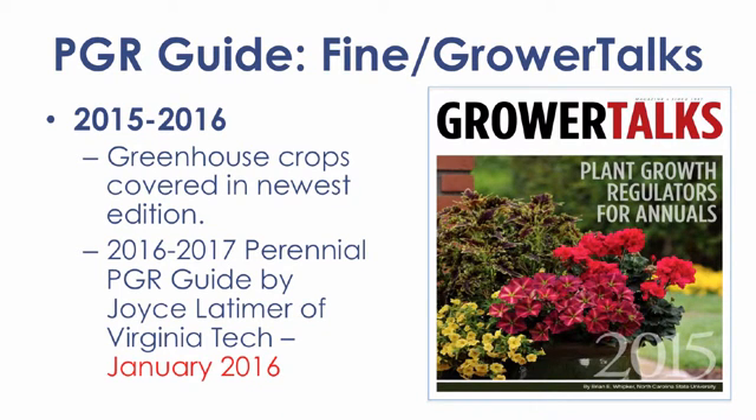There is also a print version of the PGR recommendation guide. During the spring of odd years, the greenhouse crop guide is produced. In alternate years, the perennial guide is published by Dr. Joyce Latimer of Virginia Tech. This guide is mailed out to subscribers of Grower Talks. A PDF copy is available from the Fine website or the eGrow website.